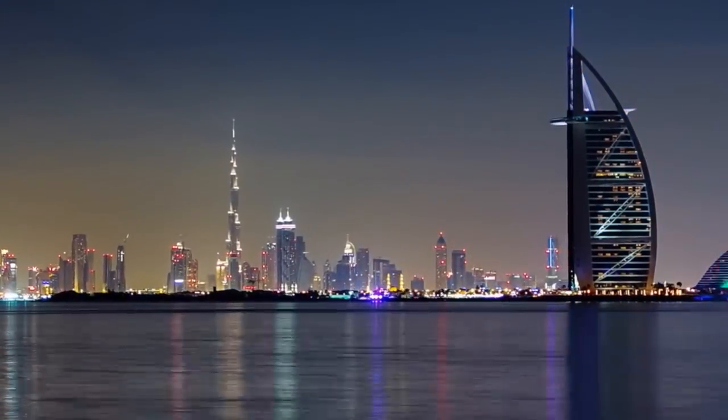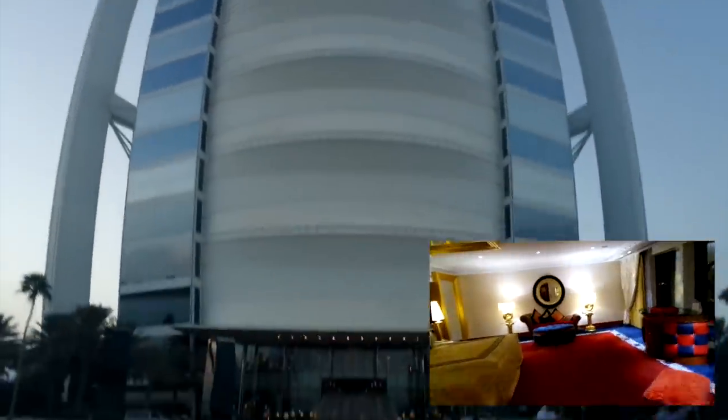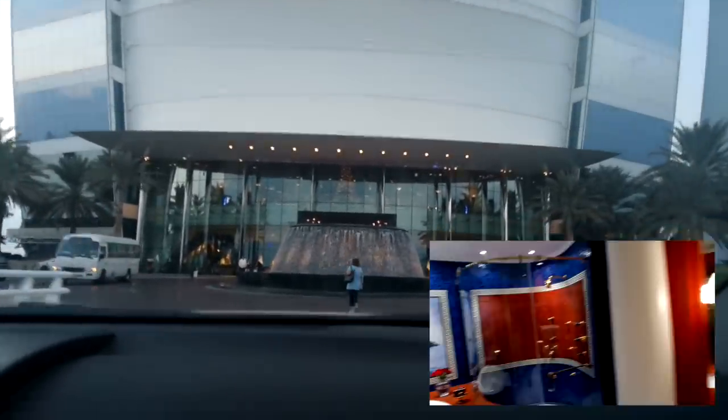The Burj Al Arab is one of the most photographed structures in the world and also the world's most luxurious hotel. If you click on the box in the bottom right-hand corner you'll be able to see my room tour of the suite which I stayed in at the Burj Al Arab.